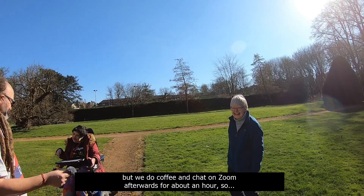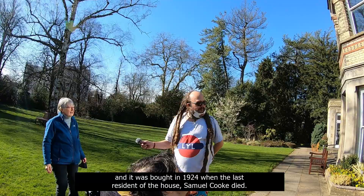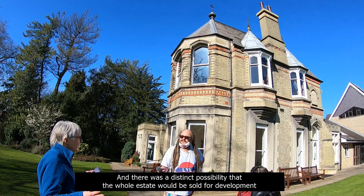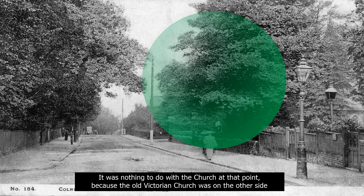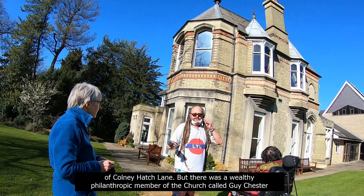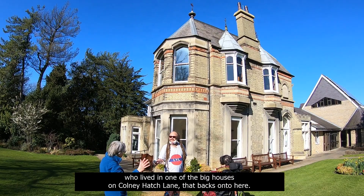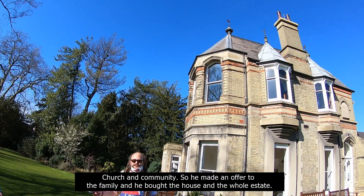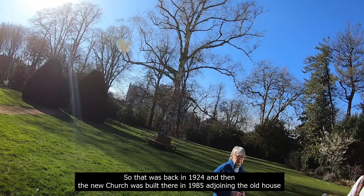The old house here dates back to about 1850, and it was bought in 1924 when the last resident, Samuel Cook, died. There was a distinct possibility that the whole estate would be sold for development and we'd have had a road through the middle. A wealthy philanthropic member of the church called Guy Chester, who lived in one of the big houses on Coneyhatch Lane backing on to here, saw the potential of the place for church and community. He made an offer to the family and bought the house and the whole estate. Back in 1924, the new church was built there in 1985, adjoining the old house — so this is now our church hall.